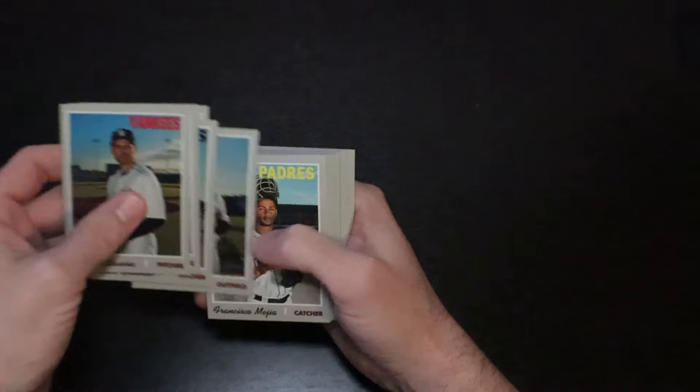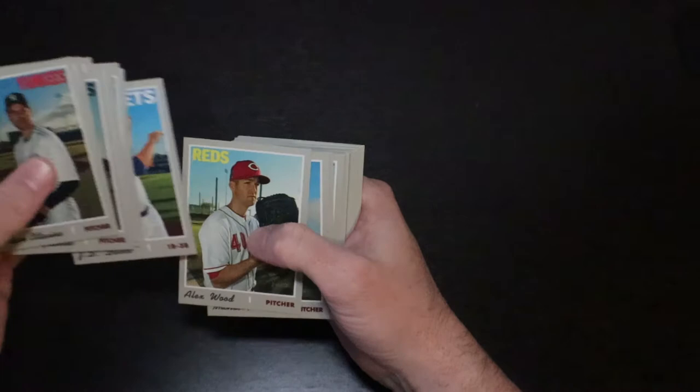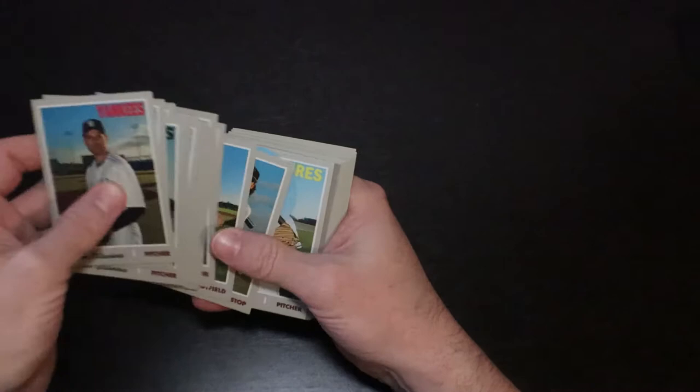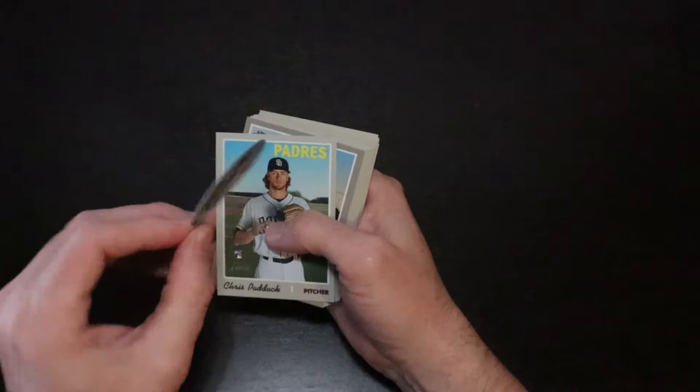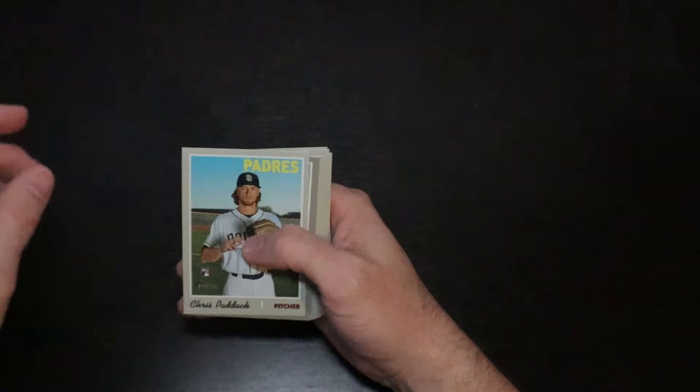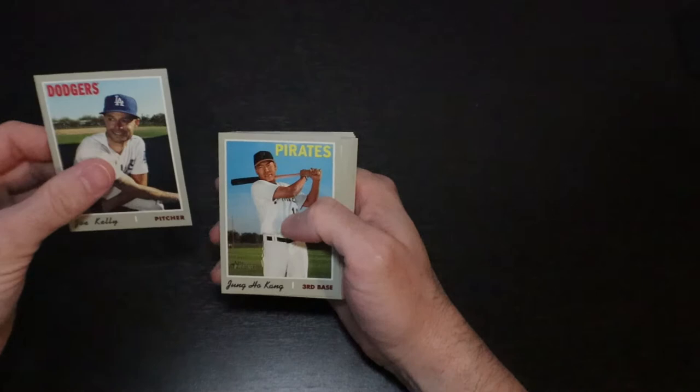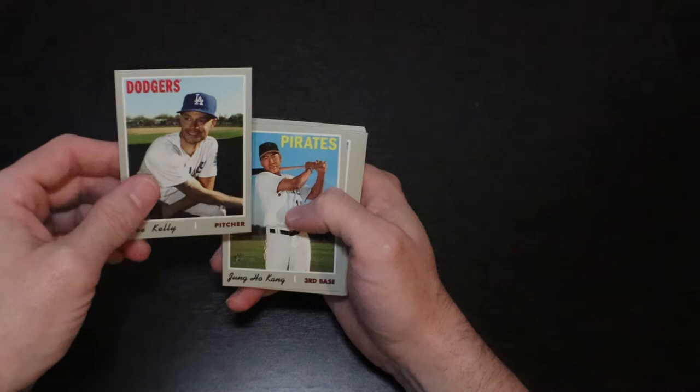Nick Markakis, Yasiel Puig, J.D. Davis, Alex Wood, Michael Pineda, Kurt Suzuki, Russell Martin, Ben Gamble, Colt Tucker. Is that Chris Bryant? Baseball Stars Candy. Chris Paddock rookie. Award winners, Rookie of the Year Award — Ronald Acuna Jr. Nice card. Joe Kelly, who just recently broke his bedroom window trying to practice a pitch.